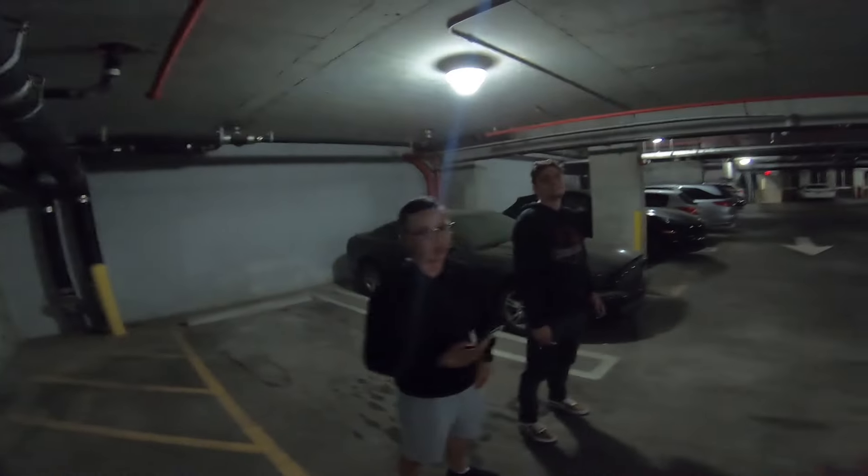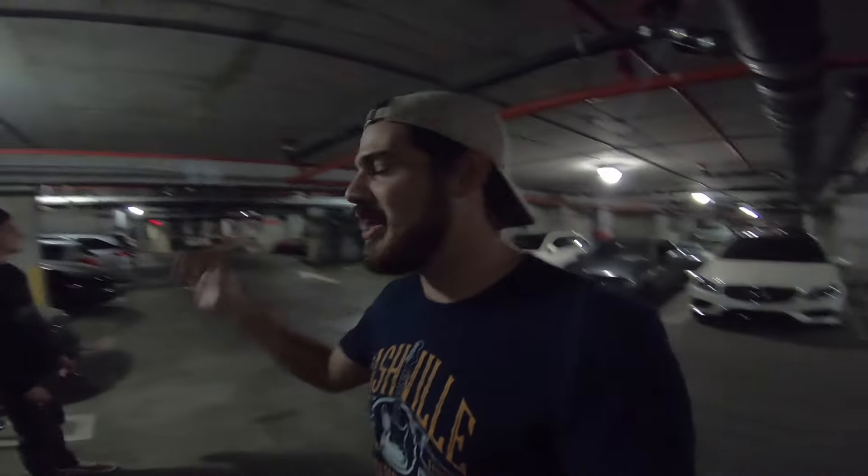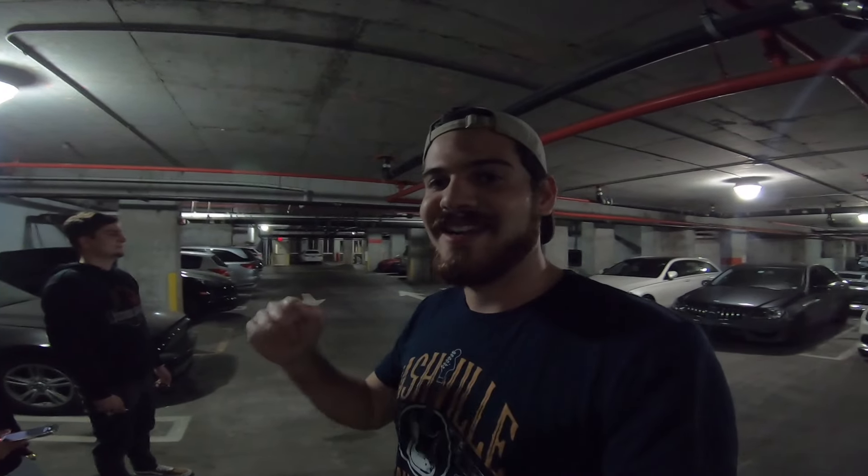What's up guys, thanks for tuning in. I'm Gabe and I'm here with my boy Daniel and Darien. If you guys are new to the channel you probably won't know who Daniel is, but if you guys are stopping by again, this is the same guy that had this car.